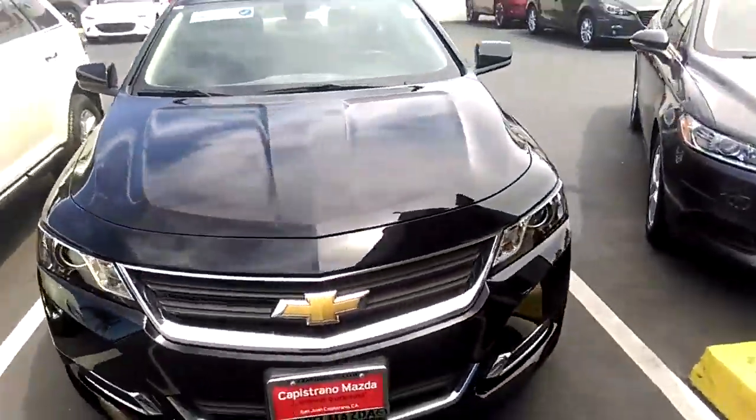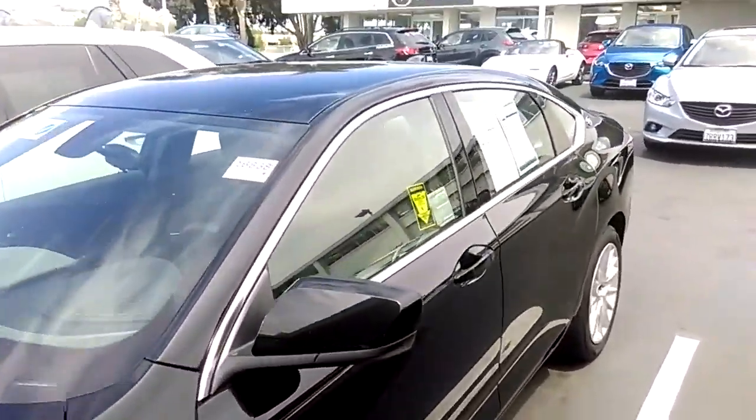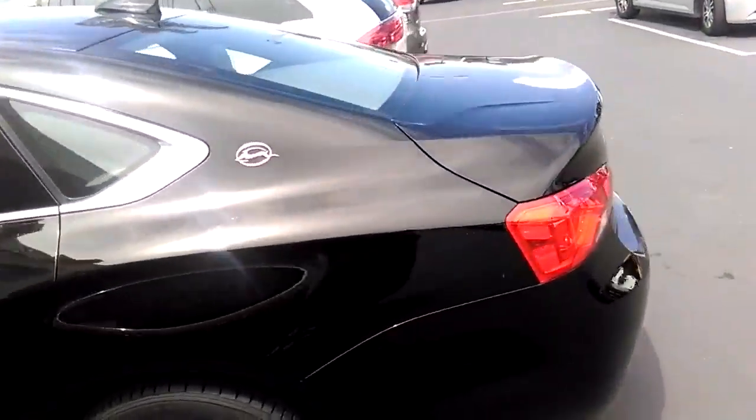Let me show you a sneak peek of the car. This is the 2015 Chevy Impala. Really clean car — clean car facts. Only 6,000 miles on the car.